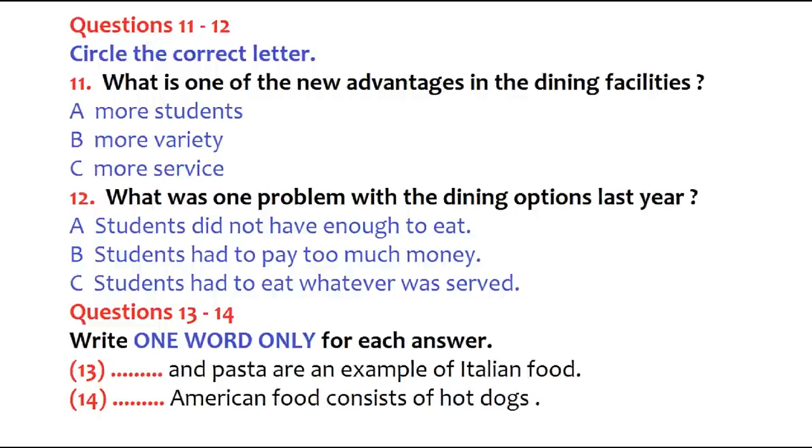At every meal, there will be three options for students to choose from. For example, there might be Italian food at station number one, which might consist of pizza and pasta. At station number two, there would be American food consisting of hamburgers and hot dogs. At station number three, there could be vegetarian soups and salads, accommodating all the vegetarians. We hope that with the greater selection of food, all students will find something to their liking.